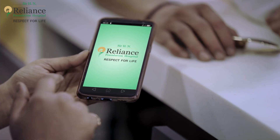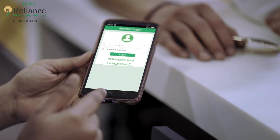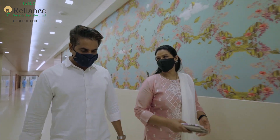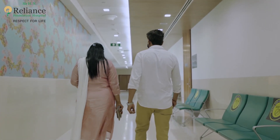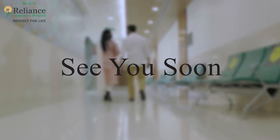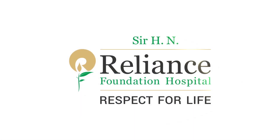You can also download the RFH app on your phone to access your reports and do a lot more. Good luck with your examination! See you soon!